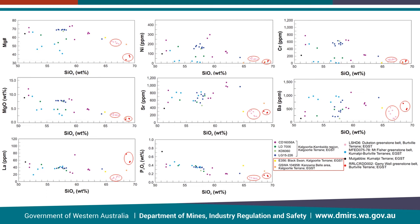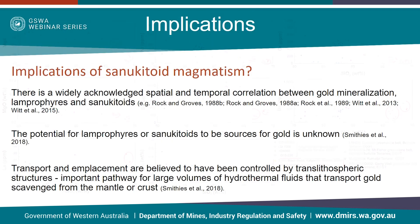This geochemistry, along with a correlation in geochronology, would suggest that there is a previously unrecognised hydrous magmatic event which has occurred in the Burtville terrain. So what are the implications of such an event? It is widely acknowledged that there is a spatial and temporal correlation between gold mineralisation and sanukitoids. Whether sanukitoids themselves are sources of gold is still not well understood. However, their emplacement and transport are believed to be controlled by large translithospheric structures. Structures of this nature are also important pathways for hydrothermal fluids that transport gold from the mantle or crust, so the fact that these rocks are in this region could have further implications for gold exploration.